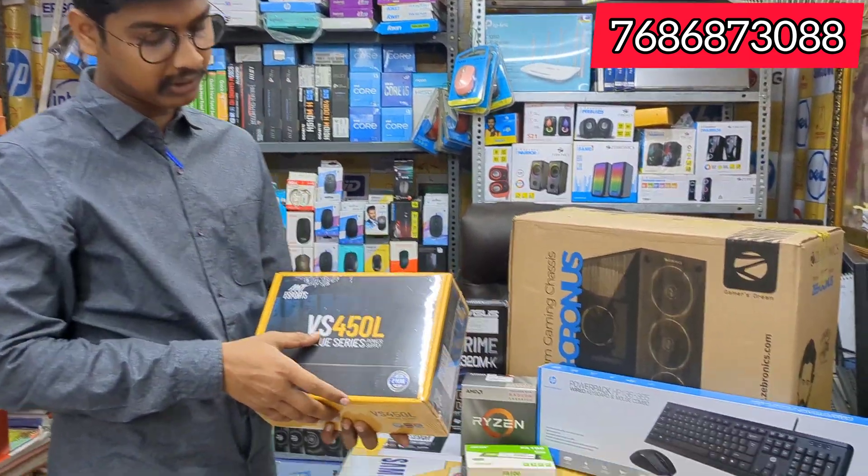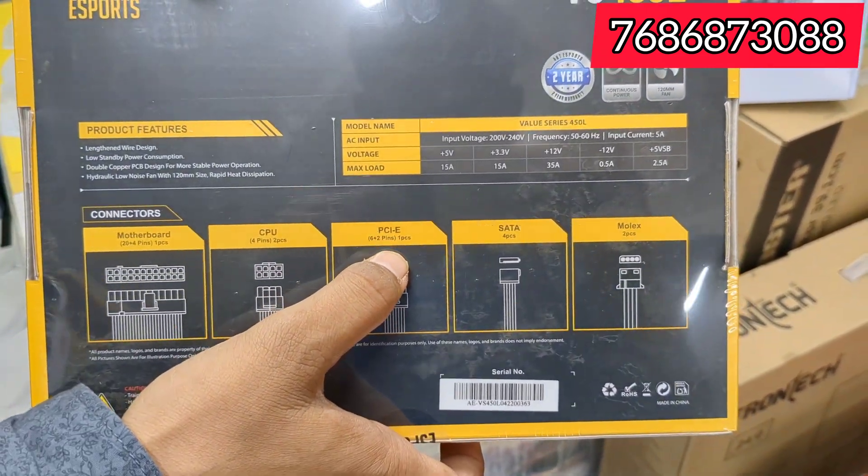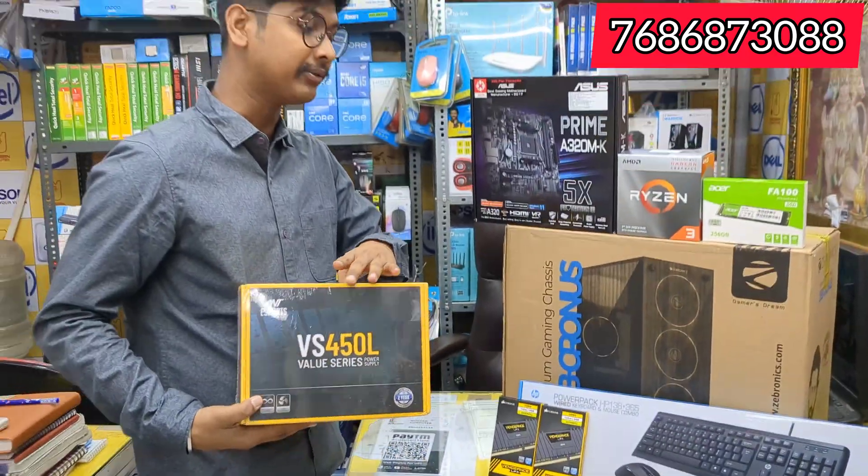The CPU has 2 pieces. The PCI Express slot is there. The graphics is very good.